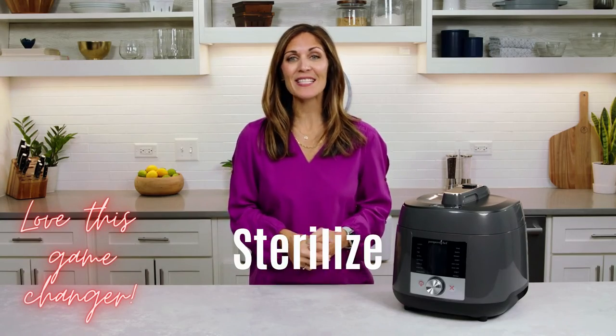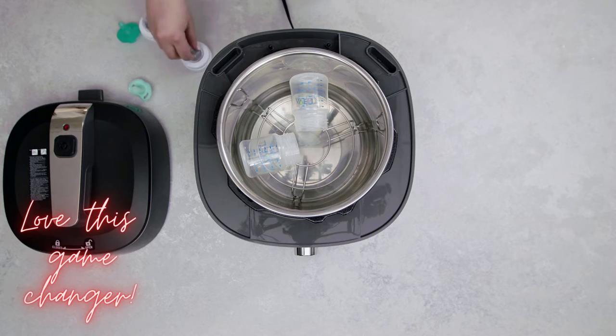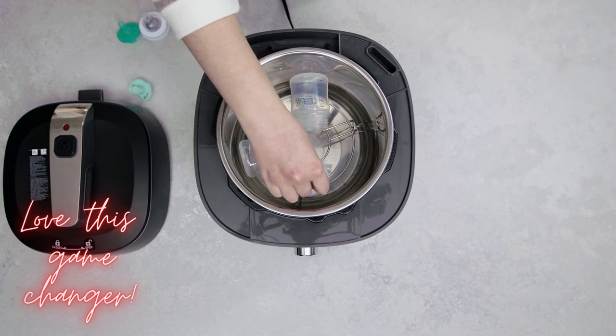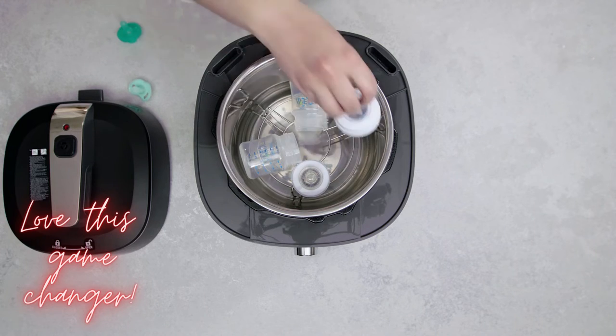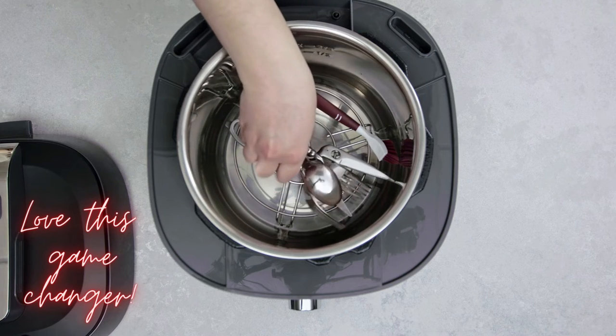Sterilizing allows you to clean and disinfect at higher temperatures versus just cleaning with soap and water. The sterilize function gives you a quick and easy way to eliminate germs on your bottles, teething rings, toys, stainless steel utensils, and more. You could sterilize most ceramic, silicone, metal, and glass items.